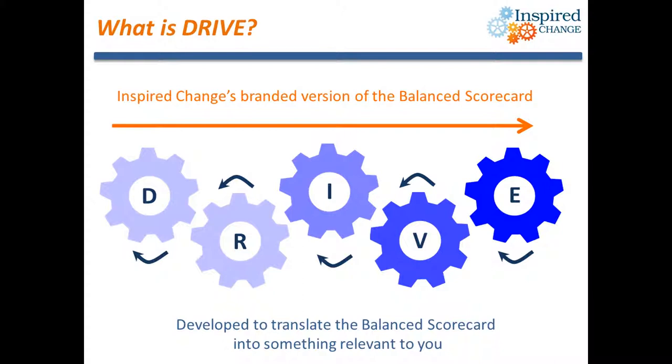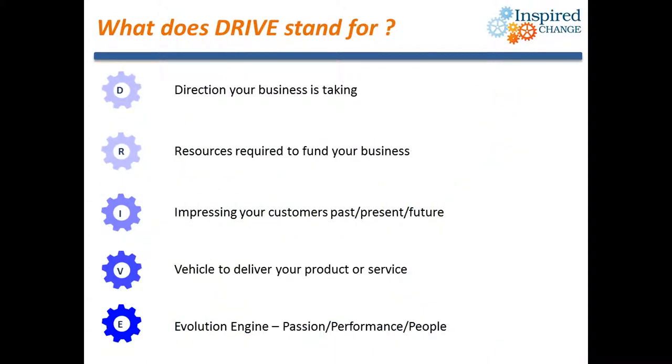Using a simple cogs analogy, it shows the importance of measuring and managing in a balanced way, and also the importance of understanding the cause and effect linkages that drive it forward. D covers the direction your organisation is taking, or needs to take. R is the financial resources that you need to finance your operations. I focuses on impressing your customers — past, present and future prospects. V covers all the processes you use to deliver your service to your customers. And E is the evolution engine that helps us understand the impact of passion, performance and people in your organisation.